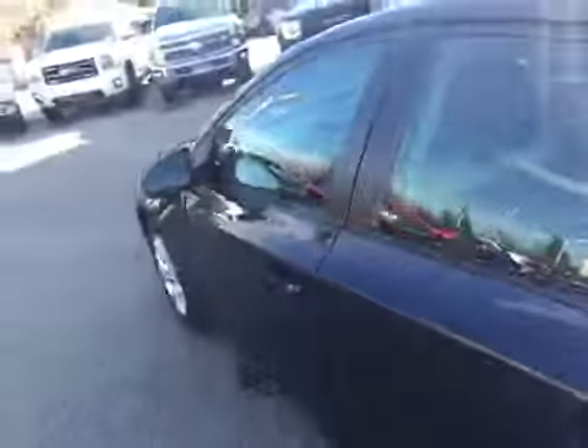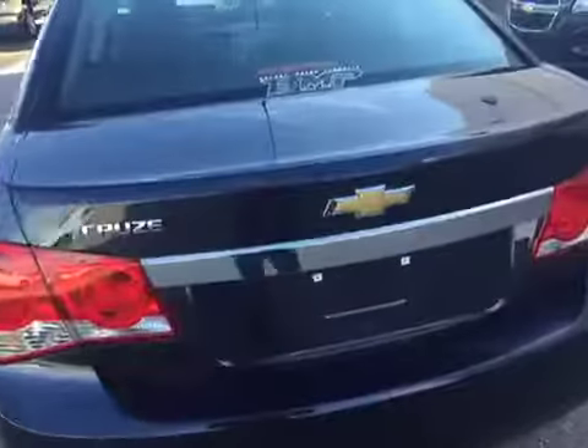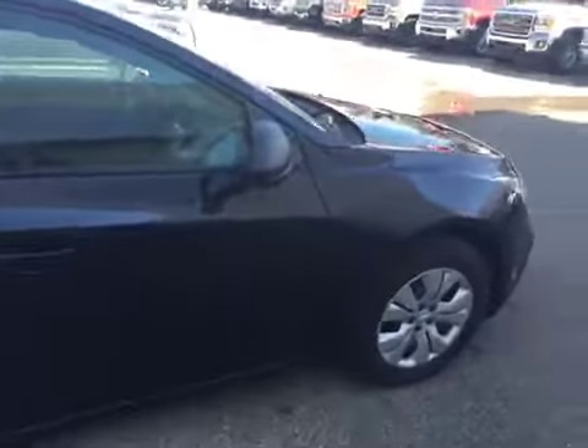Taking a quick walk around the exterior, on this Cruze you actually have a power trunk — there's a button under there so you don't have to worry about carrying the keys around with you. Lots of space in there, and just under here is your spare tire. Walking up the passenger side, you can see you've got your 16 inch steel wheels with wheel covers.